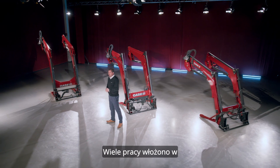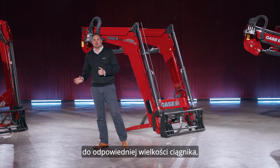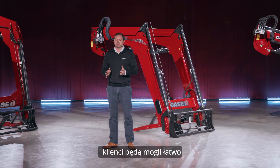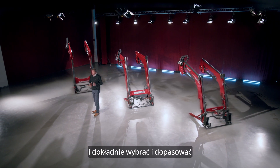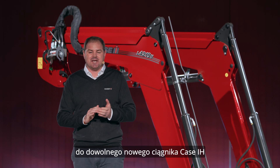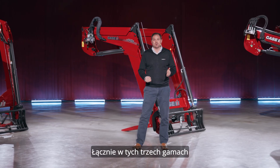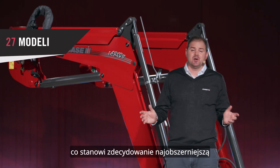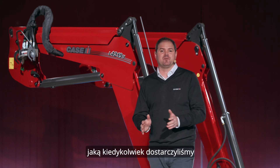A great deal of work has gone into matching engineering approved front loaders with the correct tractor size, ensuring that dealers and customers can easily and exactly select and match the correctly sized front loader to any new Case IH tractor. In total, there are 27 models across these three ranges, which is by far the widest loader offering that we have ever provided.